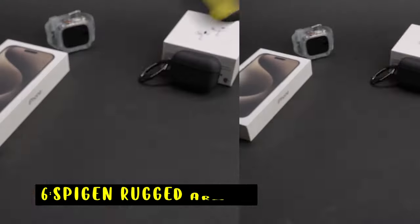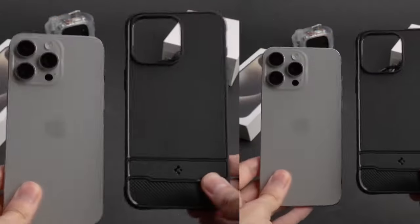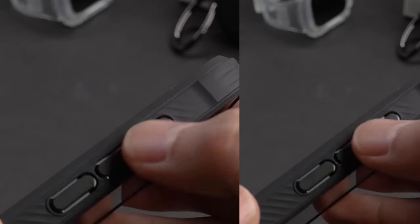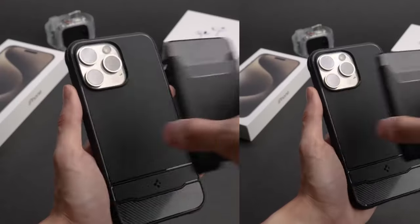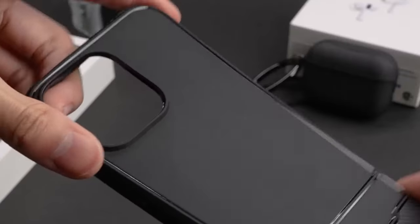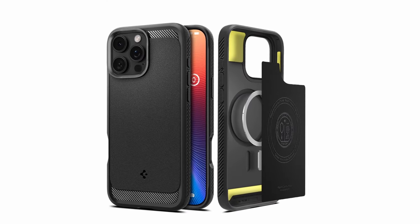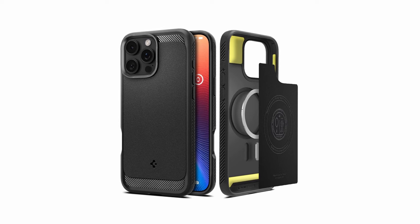At number 6 is the Spigen Rugged Armor. It offers excellent protection with a slim design that's fully compatible with magnetic accessories. Made from flexible TPU with a stylish carbon-fiber finish, it ensures a secure grip while maintaining durability. The inner spider web engraving and air cushion technology on all corners provide impressive shock absorption, safeguarding your device from drops. Raised bezels offer extra protection for both the screen and camera, and precise cutouts with responsive buttons ensure easy access to all ports and controls.